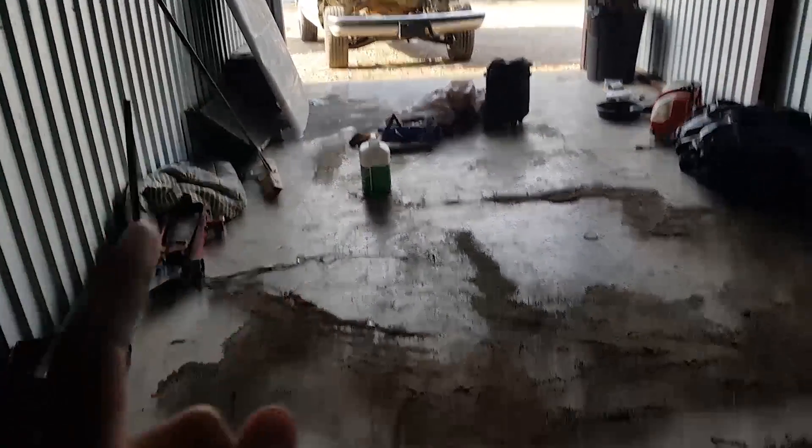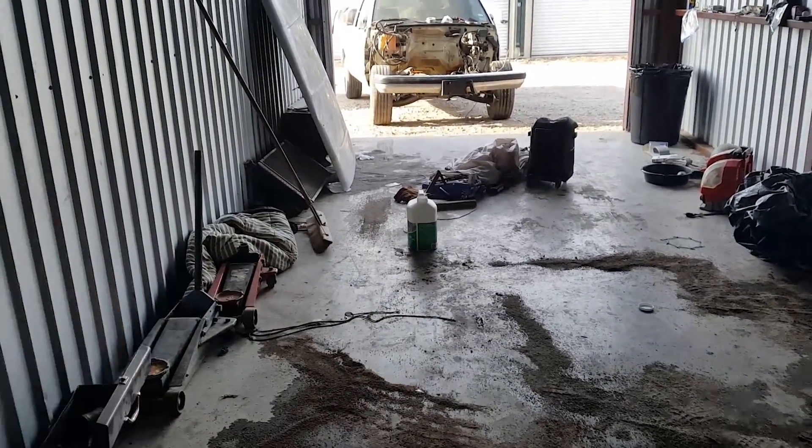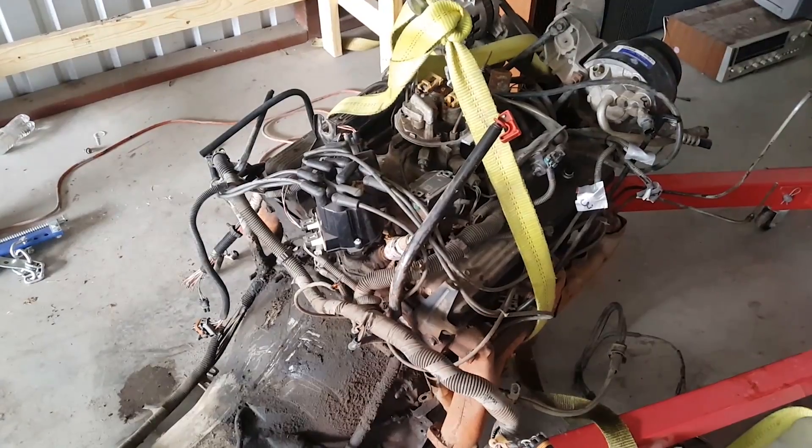We've got to get that gone, and then once that's gone we've got to clean the shop out, get everything reorganized, empty out the El Camino — the El Camino is full of just random stuff — and then put the El Camino on the trailer and bring it in here. Hopefully we can get to that soon. Plan is to have the El Camino in here in a couple of days.